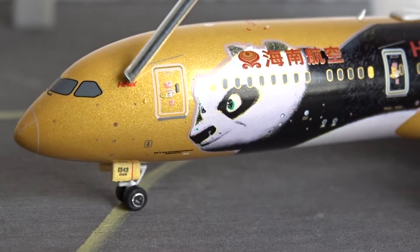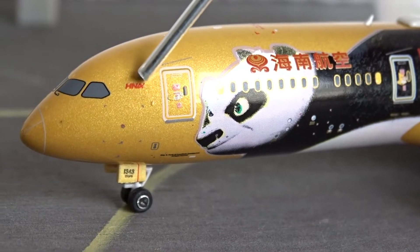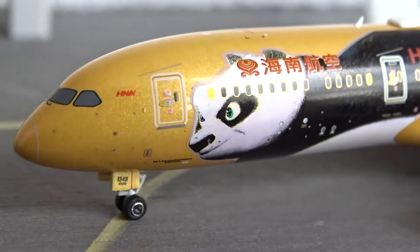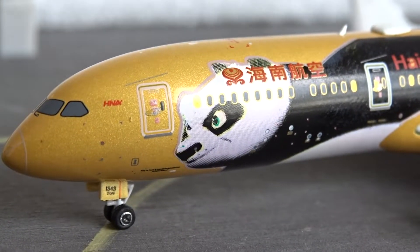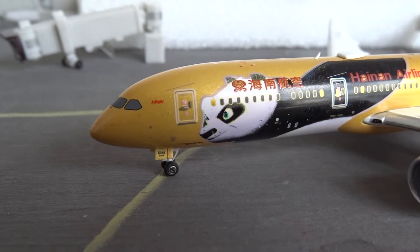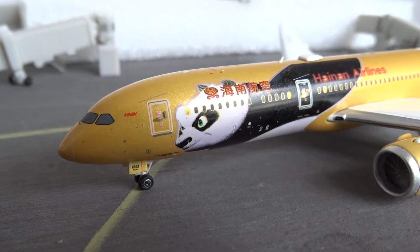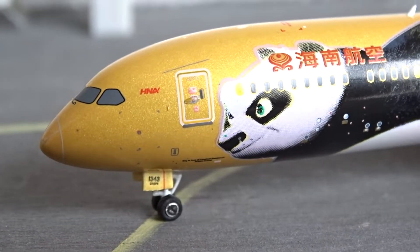Starting with the box — we have Boeing 787-9 at the top, and since this is a special livery, the Kung Fu Panda livery, you have some characters from the Kung Fu Panda third movie. Of course we have Po the Panda here, and then the Hainan Airlines logo, the registration B-1343 or Bravo dash one three four three, one foreign scale. There's no writing of the Platinum series, which is a bit weird — it doesn't say Platinum series like it does on most Phoenix boxes.